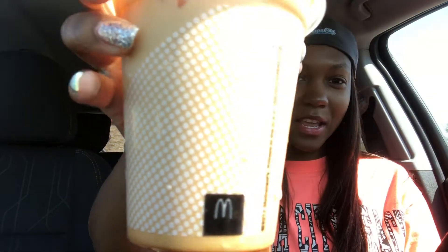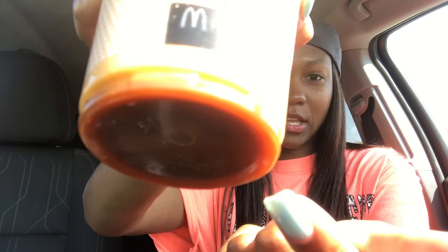So the first one I'm going to be reviewing is the McDonald's pumpkin spice latte. And here is a picture of it here. It looks like you have some caramel stuff at the bottom there. And I did get this in whole milk too. So let's see how this tastes.